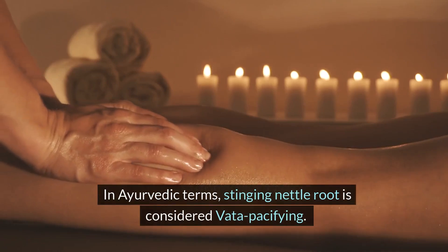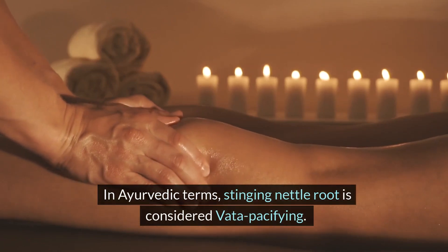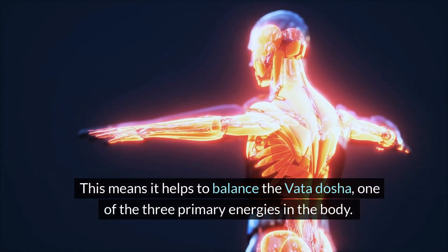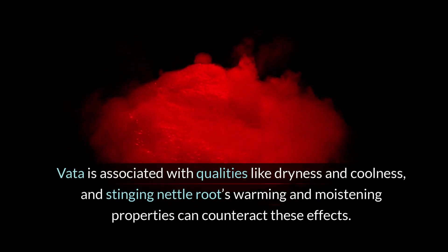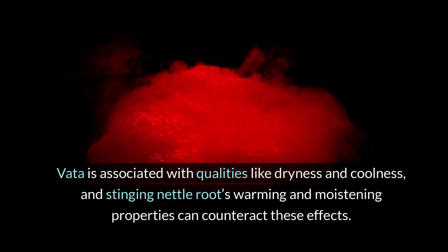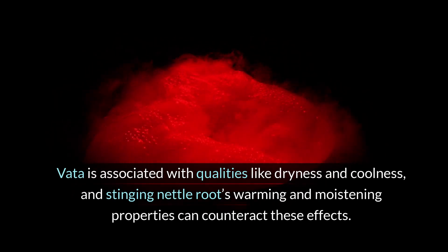In Ayurvedic terms, stinging nettle root is considered vata pacifying. This means it helps to balance the vata dosha, one of the three primary energies in the body. Vata is associated with qualities like dryness and coolness, and stinging nettle root's warming and moistening properties can counteract these effects.